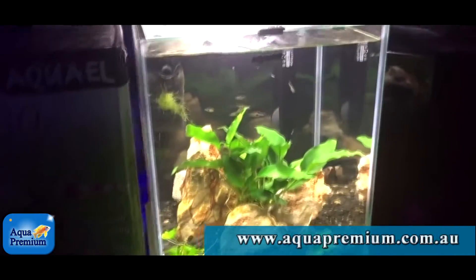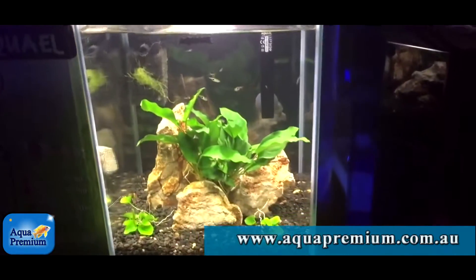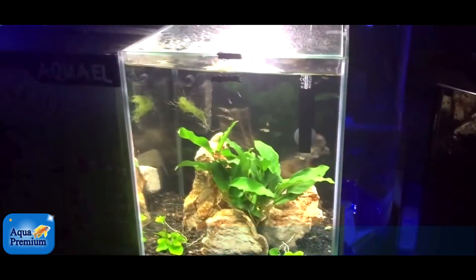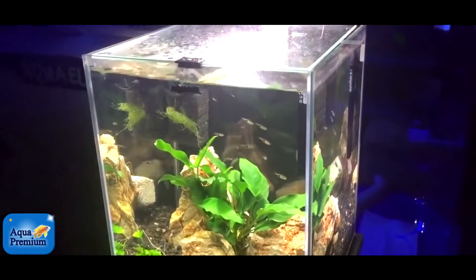I just think something like this gracing your kitchen counter is beautiful.